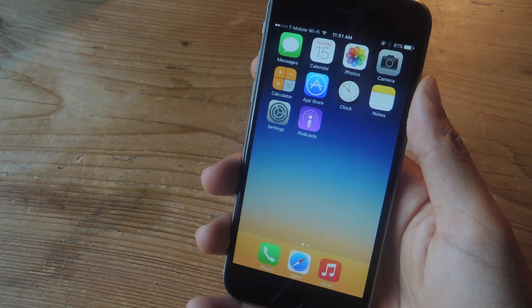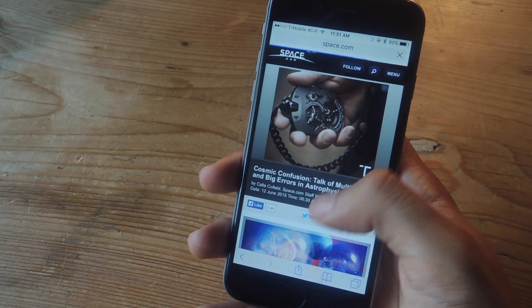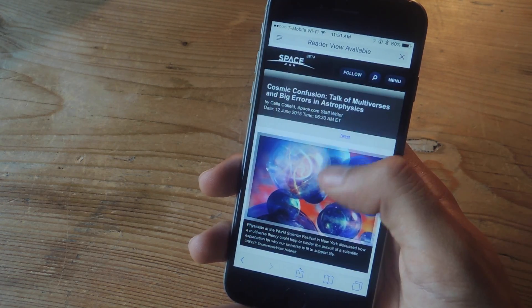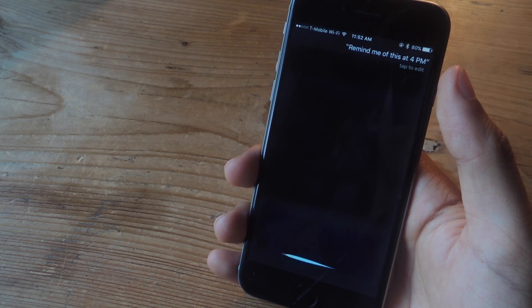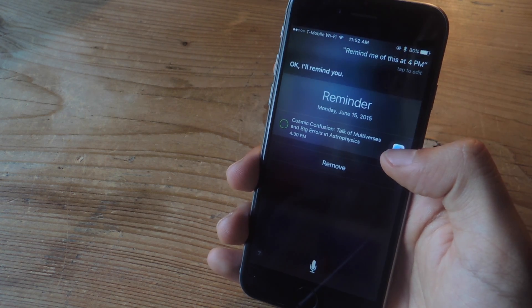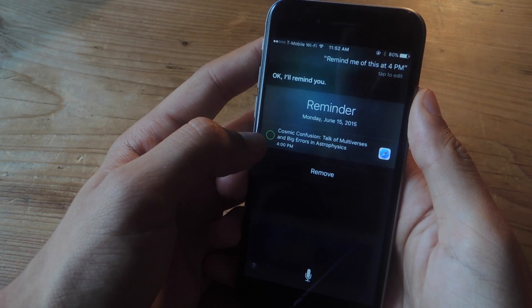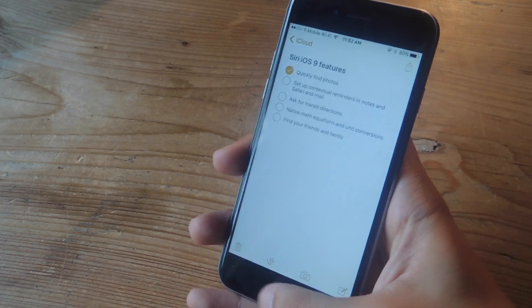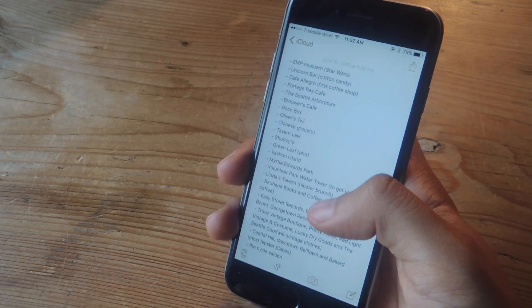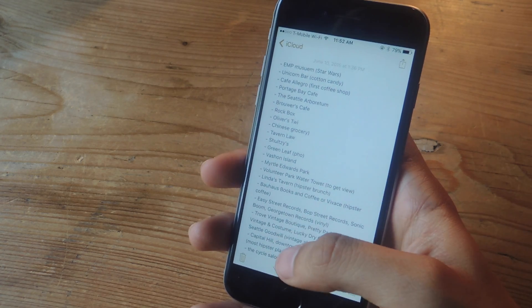The next feature is setting up contextual reminders using Siri. So let's say I'm in Safari and I want to get reminded of an article. All I have to do is hold down on Siri and say 'Remind me of this at 4 p.m.' And here you can see it created a reminder for that article — it knew I was on the article and it's going to remind me at 4 p.m. to get back to it. You can also use that in the Mail app and the Notes app. In Notes, you can even ask Siri to remind you of a note when you get home, using location services.